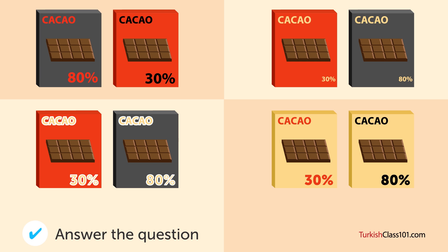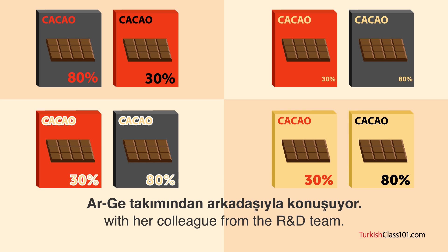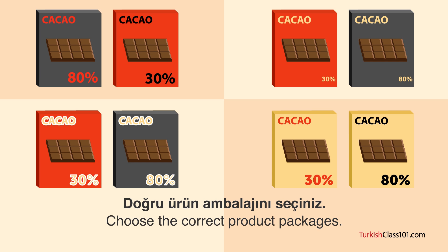Doğru ürün ambalajını seçiniz. Tasarım bölümü için çalışan bir kadın, RG takımından arkadaşıyla konuşuyor. Doğru ürün ambalajını seçiniz. (Select the correct product packaging. A woman working in the design department is talking with her colleague from the RG team. Select the correct product packaging.)